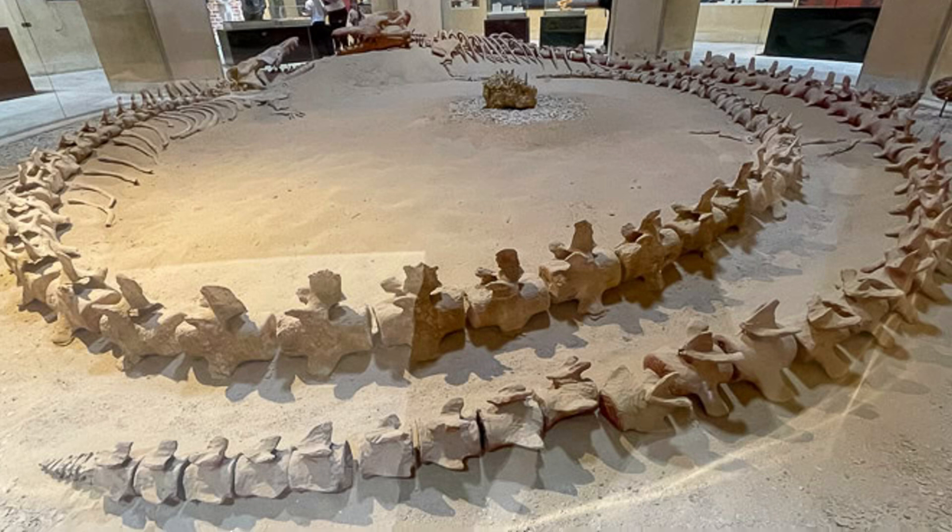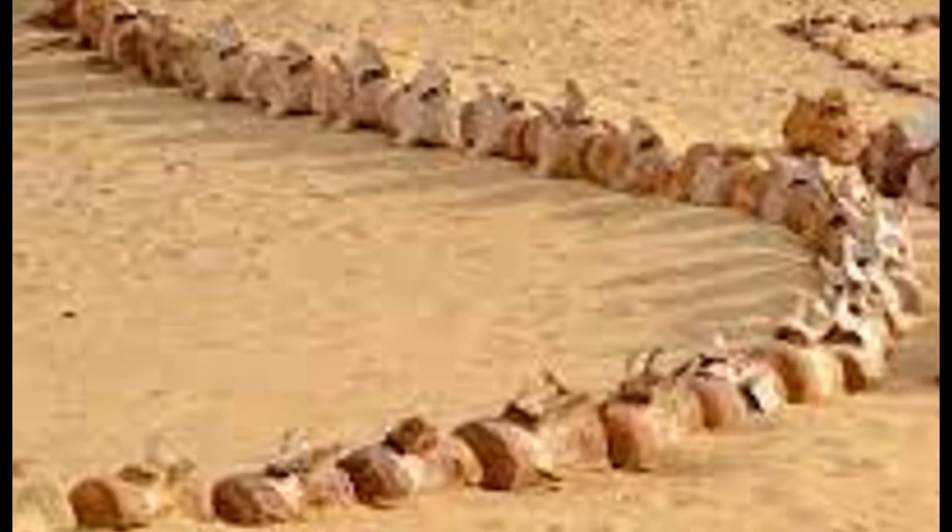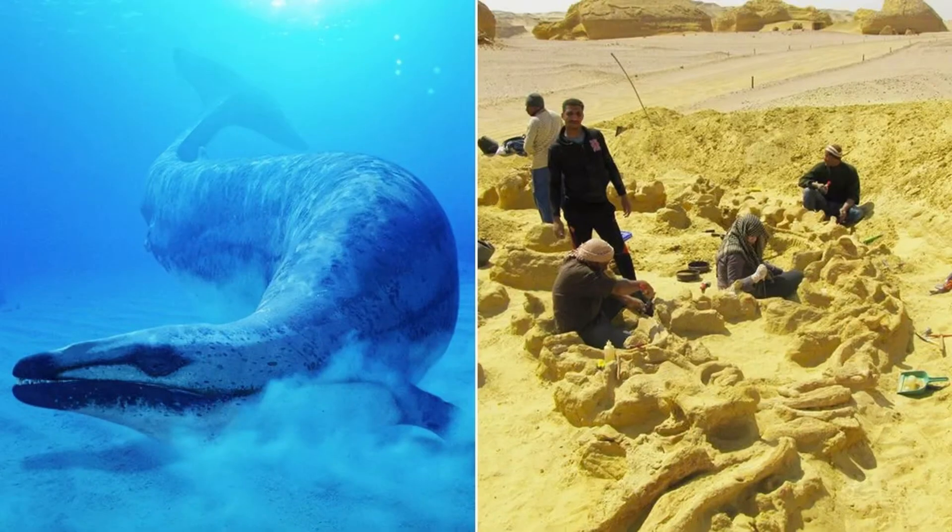The significance of the Basilosaurus Isis and Dorodon fossils lies not just in their sheer size and completeness, but also in what they reveal about the evolutionary journey of marine mammals. Scientists believe that the walking whale represents a critical transition from land-dwelling mammals to aquatic creatures, bridging the gap between ancient land species and modern whales. The vestigial limbs of the Basilosaurus serve as a reminder of its terrestrial ancestry, while its elongated body and aquatic adaptations hint at its eventual dominance in the oceans.